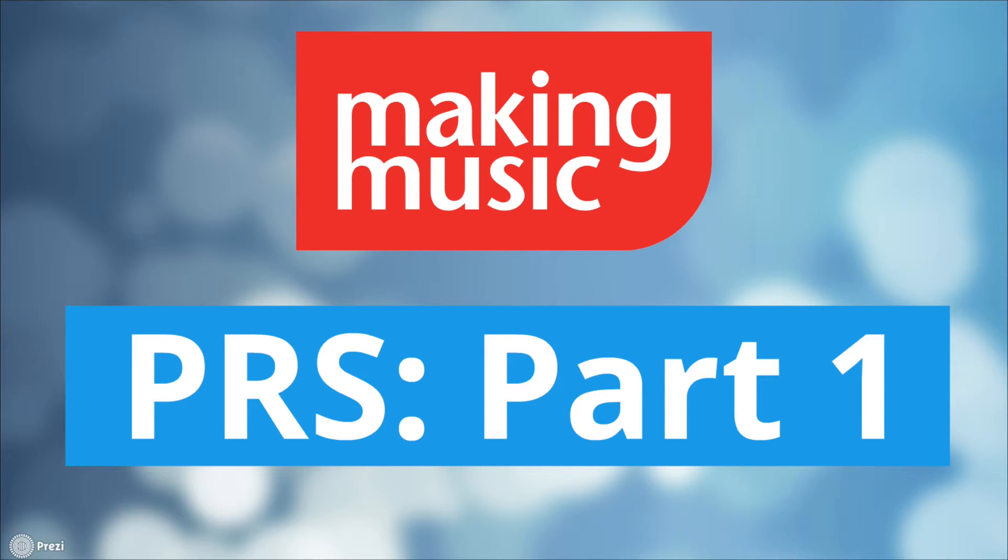Hello, and welcome to the first in our two-part video series on performing rights, or PRS fees. In this video, we'll cover what PRS fees are and how to work out if you need to pay them. If you already know about PRS and just want to find out how or how much to pay, watch part two.